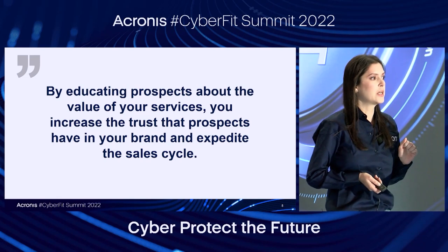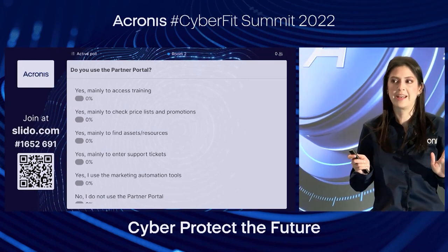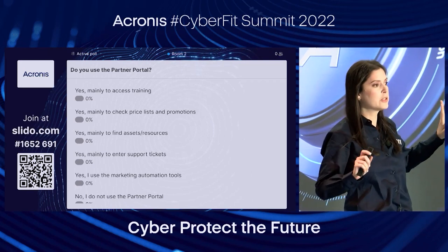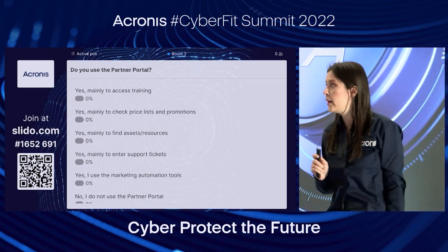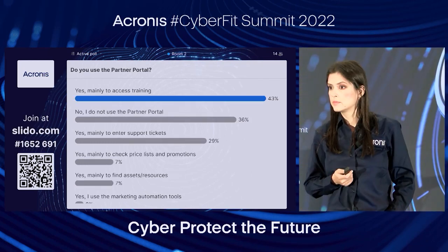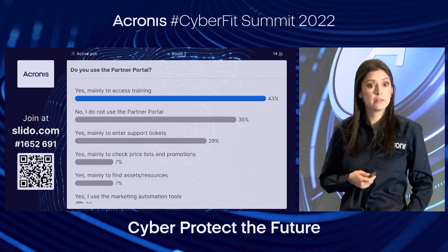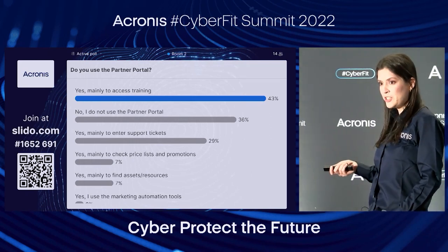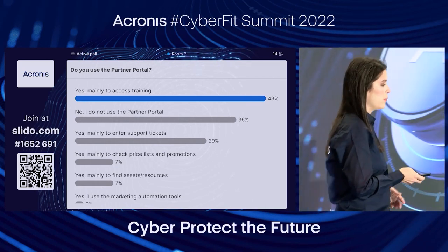Now it's time for our first poll. Throughout the session I want to make it interactive, so we'll be running some polls. It's up on the screen, completely anonymous, so please feel free to answer as truthfully as possible — take your phone, scan the QR code, and vote. A lot of you are using the portal to access training, and a lot of you are not using the portal. Hopefully after today's session you'll be more inclined to use it and you'll see the great tools available there.